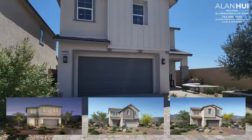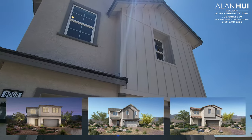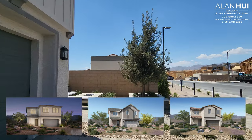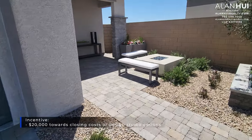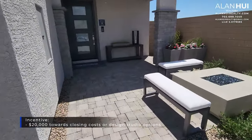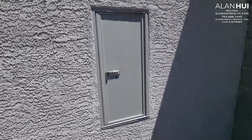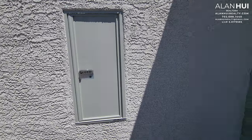There are three different elevations to choose from: the Modern Craftsman on the left, the Modern Farmhouse in the middle, and the Spanish Contemporary on the right. The elevation shown on this model home is the Modern Farmhouse. Currently, Toll Brothers is offering $20,000 toward closing costs or design studio options when using Toll Brothers Mortgage. All homes in the Paloma and Valera collection will come with a parcel locker.